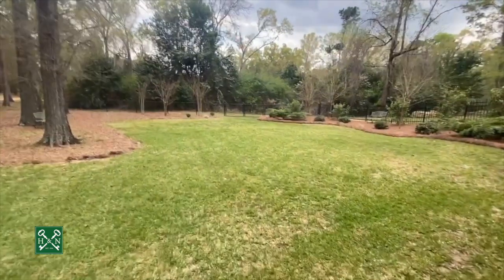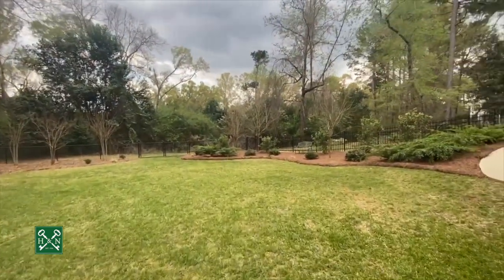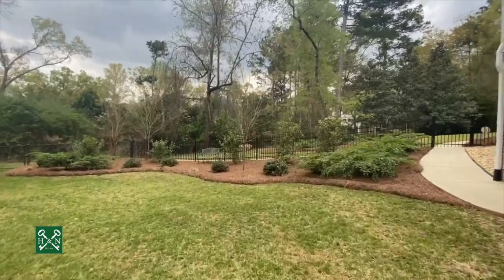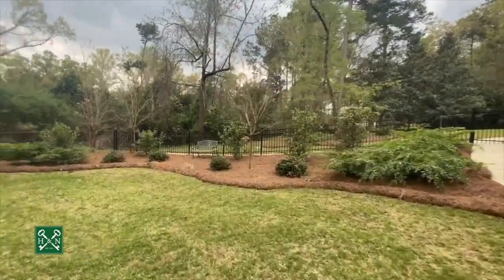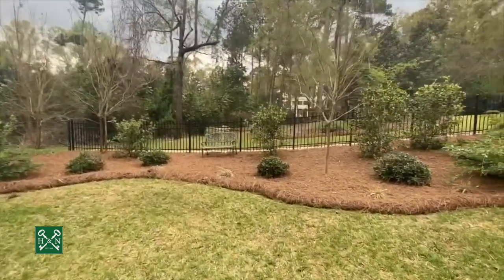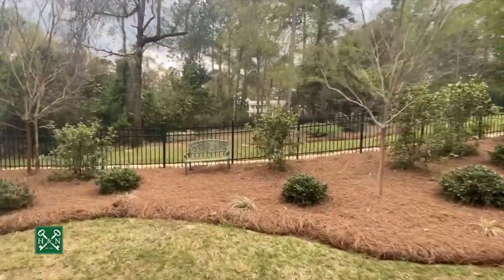There's a double gate on the back side. The home is located in Mary Acres West subdivision, which is zoned for Lake Park School. It's just a beautiful little spot.